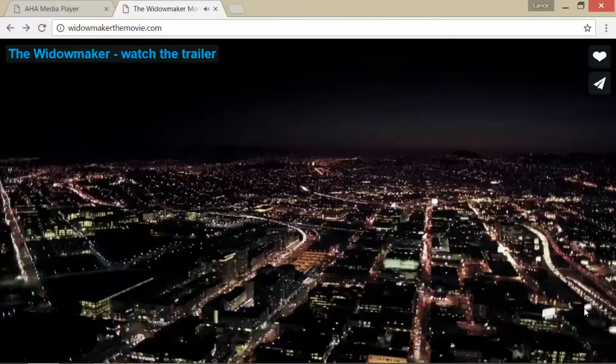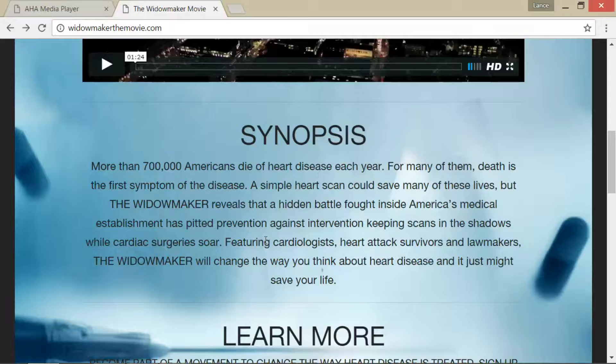That is really interesting. The synopsis says more than 700,000 Americans die of heart disease each year, and for many of them, death is the first symptom of the disease. The documentary talks about one-third of people where the first symptom is death. A simple heart scan — specifically the coronary calcium scan — could save many of these lives. But The Widowmaker reveals a hidden battle fought inside America's medical establishment, pitting prevention against intervention, keeping scans in the shadows while cardiac surgeries soar — surgeries like stents and triple bypass, because they're more profitable. It becomes more of a profit-driven motive than health and prevention.